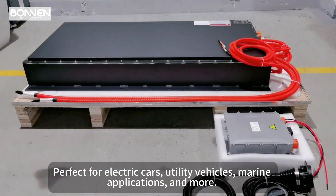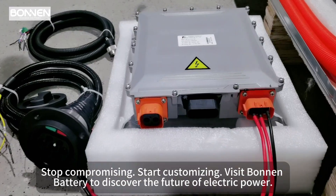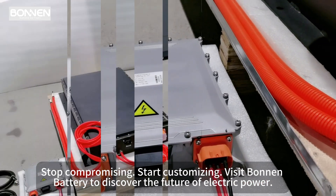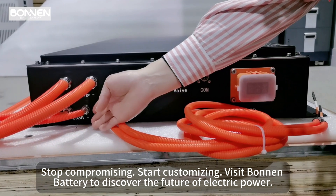Perfect for electric vehicles, utility vehicles, marine applications, and more. Stop compromising. Start customizing. Visit Bonnen Battery to discover the future of electric power.